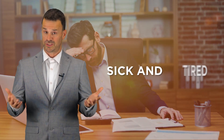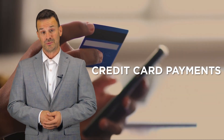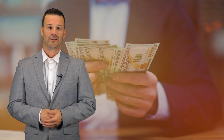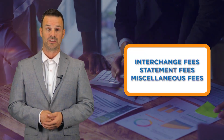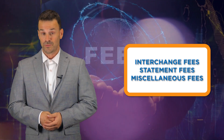Are you a business owner who is sick and tired of paying processing fees just to accept credit card payments from your customers? As a business owner, every dollar you make counts when credit card processing companies are taking advantage of overcharging businesses like yours with interchange fees, statement fees, and other miscellaneous fees that make your bottom line suffer.